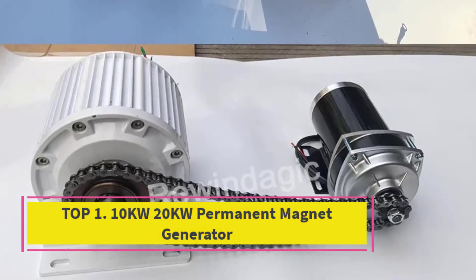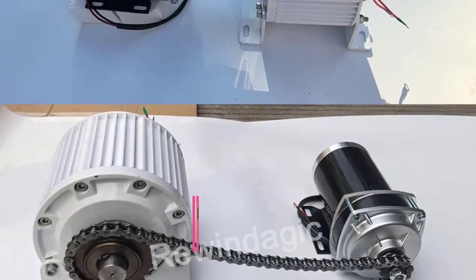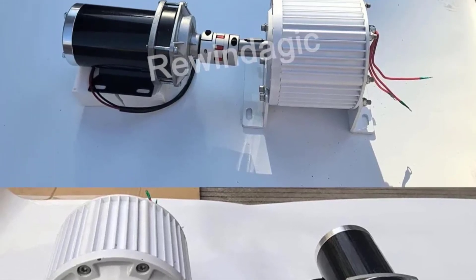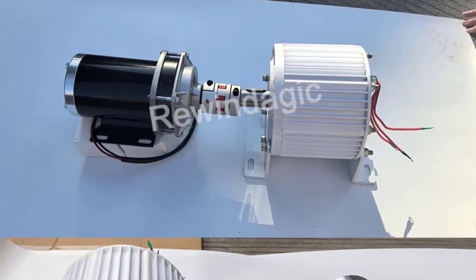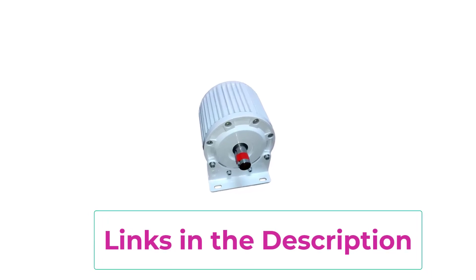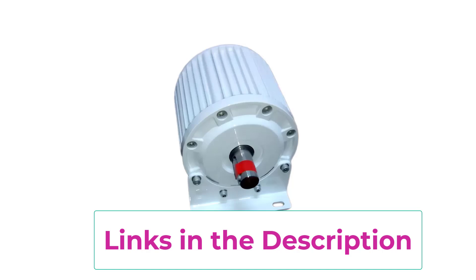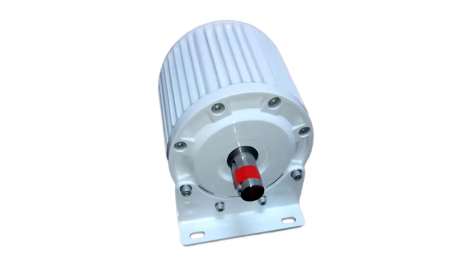Top 1: 10kw 20kw Permanent Magnet Generator. The PMG-220V-380V Dynamo is a reliable and efficient power solution designed for both home and industrial applications. Built with advanced permanent magnet technology, this generator delivers stable performance with low energy loss, ensuring maximum power output of up to 20000W. Unlike traditional alternators, it offers higher efficiency, reduced noise, and minimal maintenance, making it a long-lasting investment.